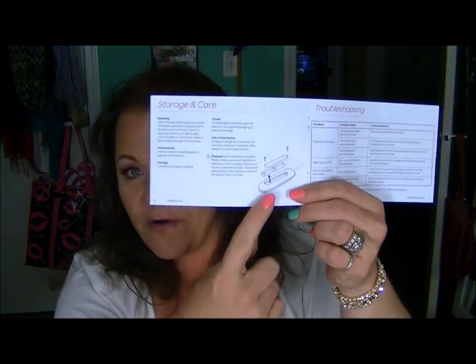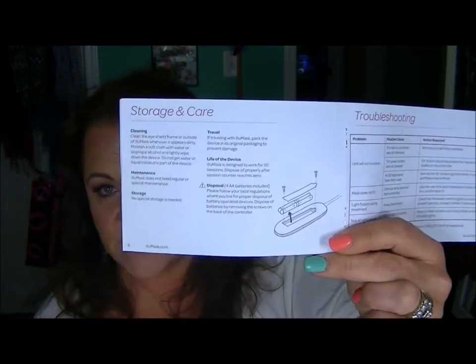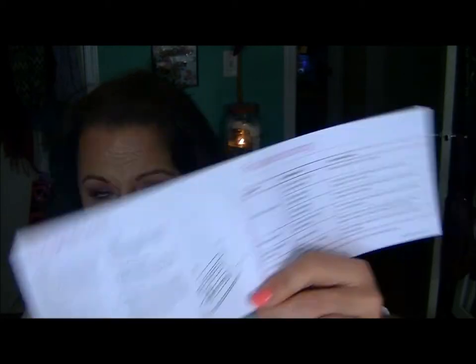I saw in the pamphlet an area showing how to take the batteries out — I thought it took four double-A's. But all that section is showing you is how to properly remove the batteries to dispose of them safely. Luckily the gal at Walmart exchanged it for me.